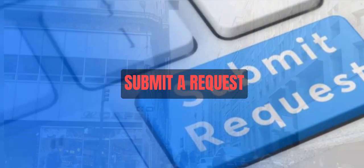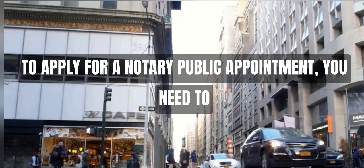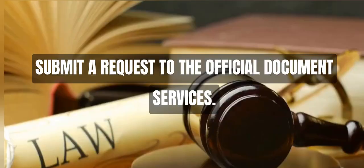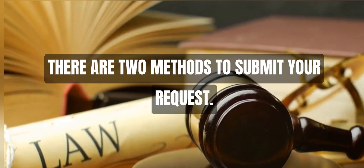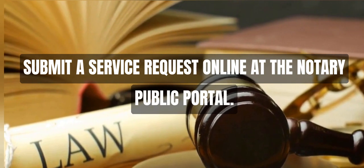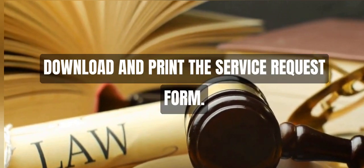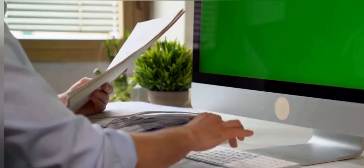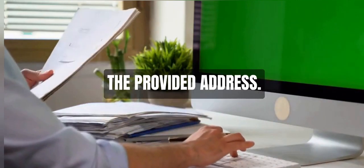Step 2: Submit a Request. To apply for a notary public appointment, you need to submit a request to the Official Document Services. There are two methods to submit your request: first, submit a service request online at the Notary Public Portal; or second, download and print the service request form and submit the completed form in person or via mail to the provided address.